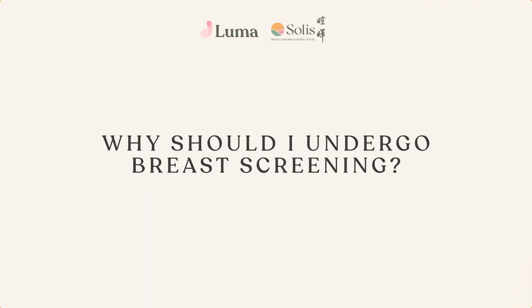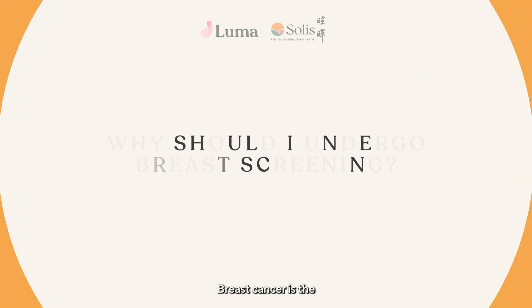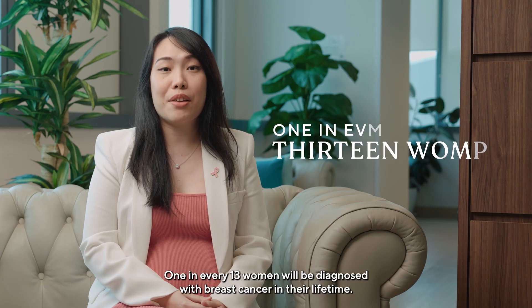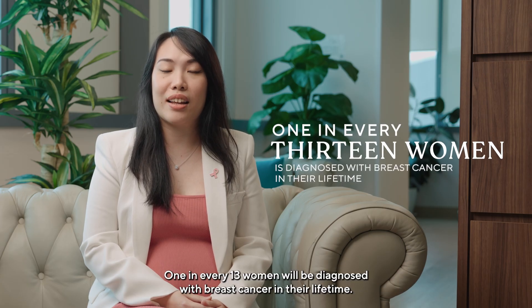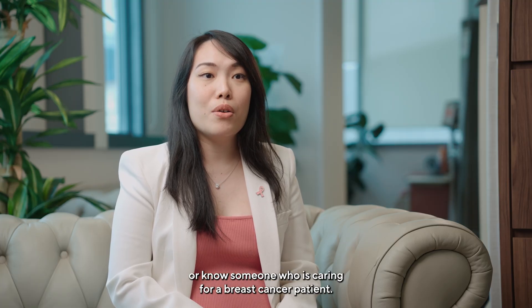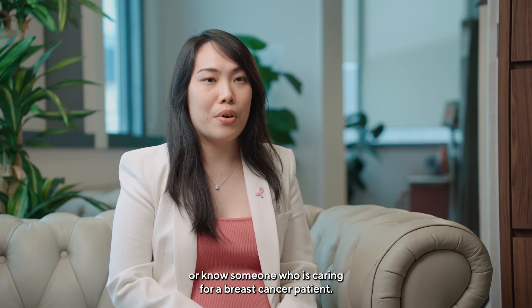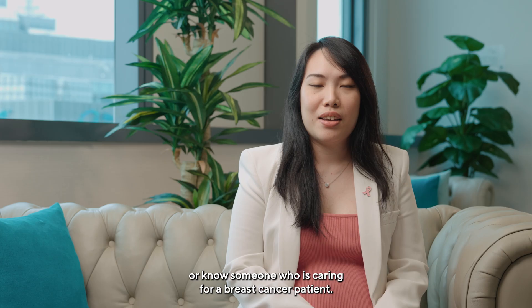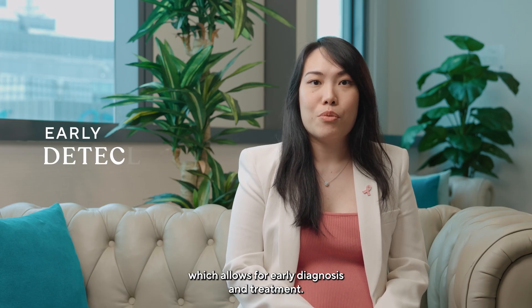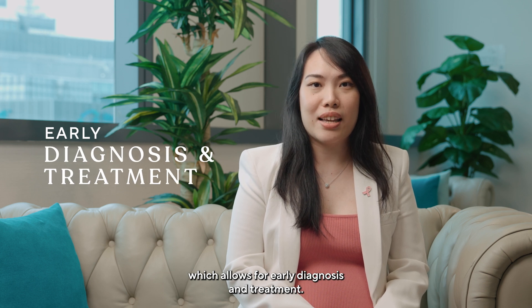Why should I undergo breast screening? Breast cancer is the most common cancer amongst women in Singapore. 1 in every 13 women will be diagnosed with breast cancer in their lifetime. It is very likely that you will be living with or know someone who is caring for a breast cancer patient. Breast screening serves to detect early cancers through imaging, which allows for early diagnosis and treatment.